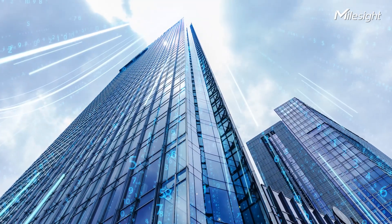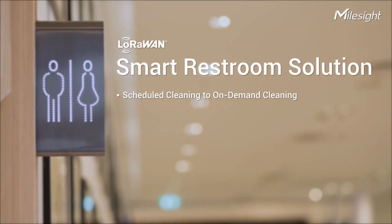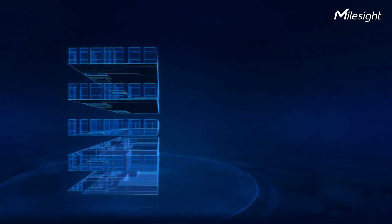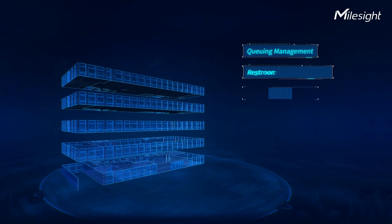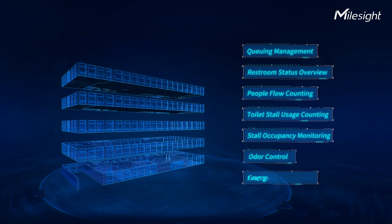Through the Internet of Things, everything changes, even in the restroom. Introducing MilesiSmart restroom solution, which helps reshape the restroom. The solution seamlessly integrates advanced sensors and IoT technologies to break the limitations of traditional restrooms with various scenarios.